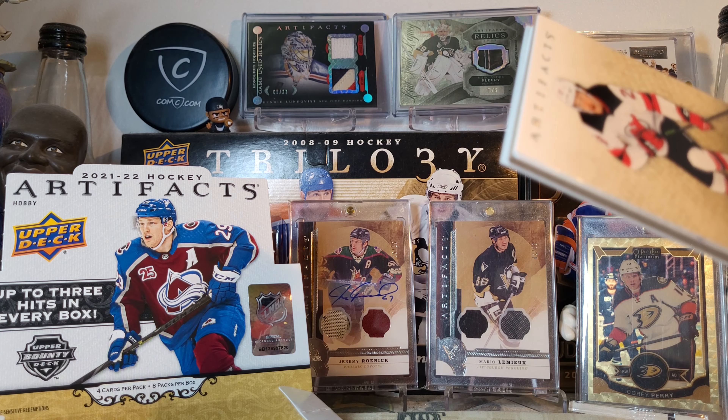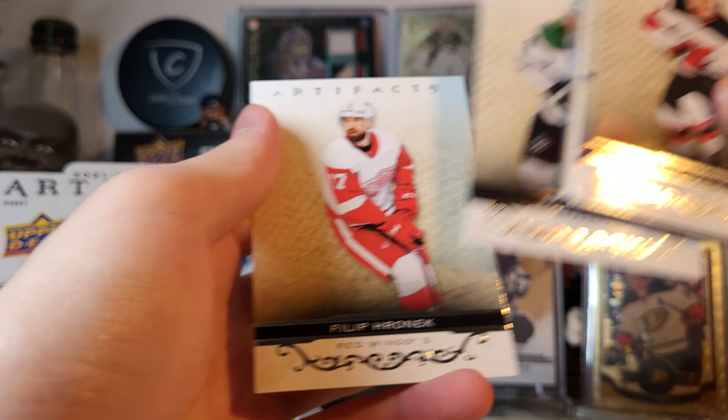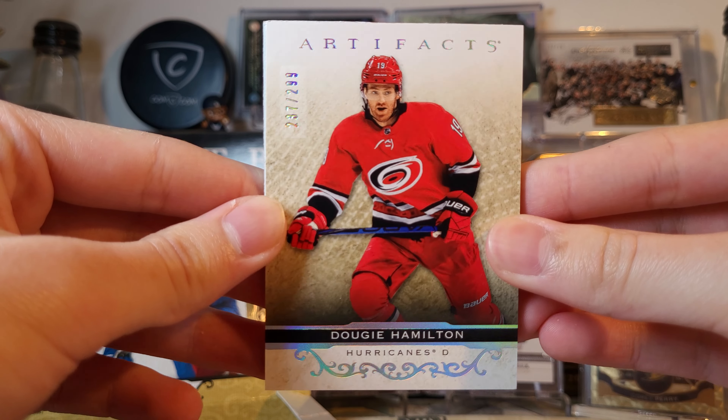Hopefully get a nice patch. I remember back in the day when patches were like one per box in Artifacts - like 2011-12, so many patches and that stuff, same with 2010-11. You were more likely to get one than not. Ty Smith, Lupe Hance, Phil Peronic, and W. Hamilton spectrum silver.